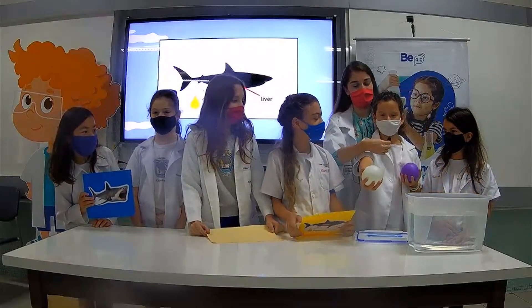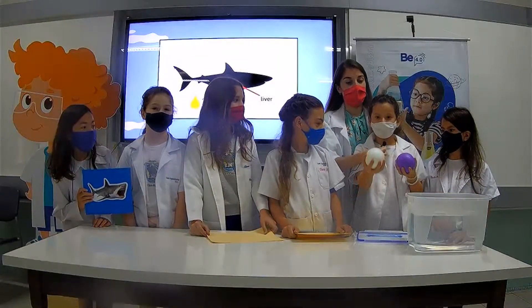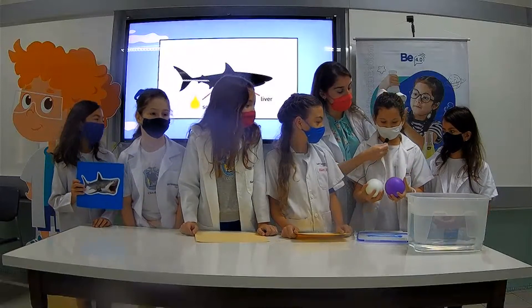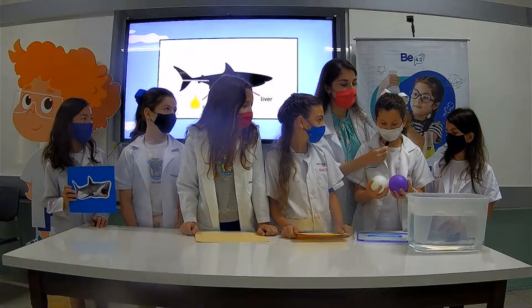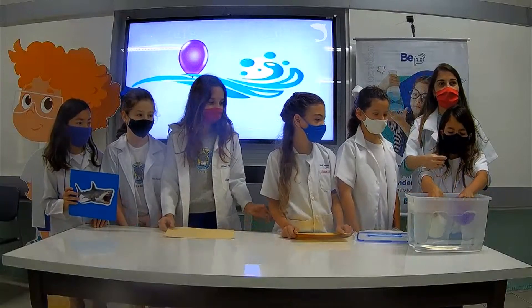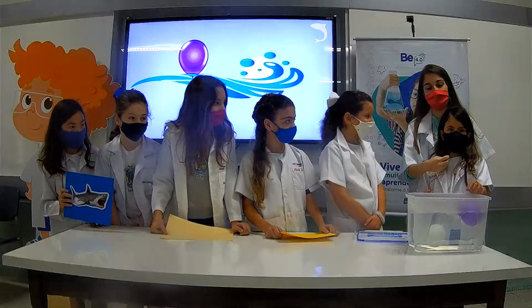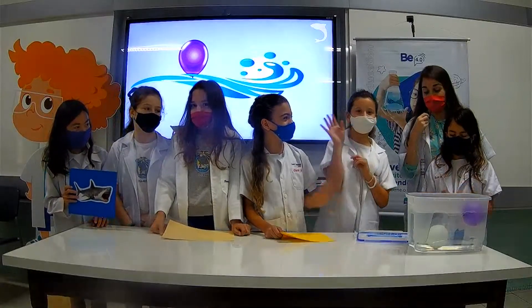Let's observe these balloons. This one is like a shark — it's filled with oil. This one has water inside. So this one has oil and this one has water. Let's see what happens to the balloons. This one floats because it has oil. This one sinks because it has water.